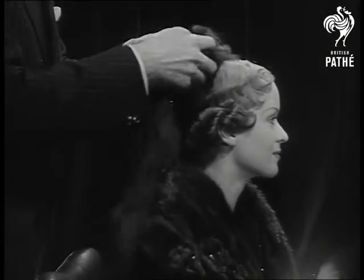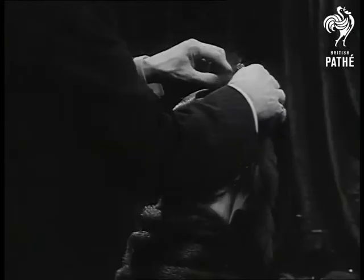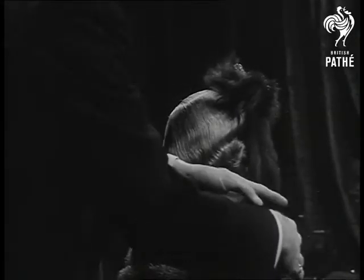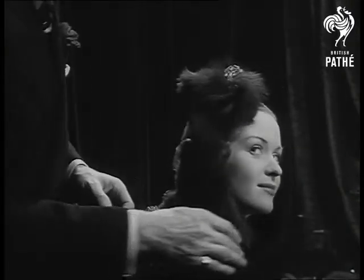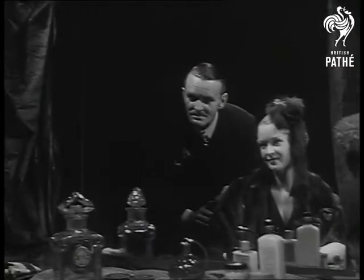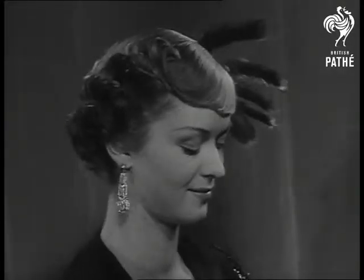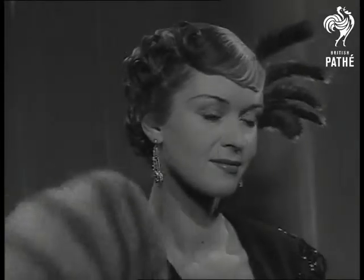Now you know what can be done, it's up to you ladies to hunt out any old pieces of fur that may be lying in the bottom of the wardrobe. Don't make it mink like this one, or you'll be wanting a 450 pound mink stole to go with it.